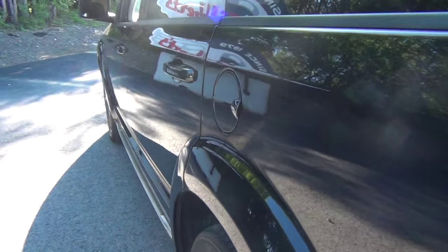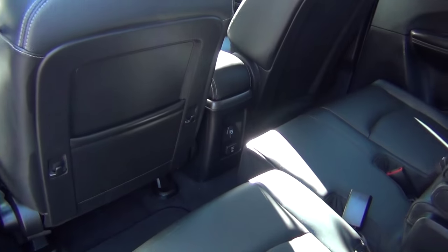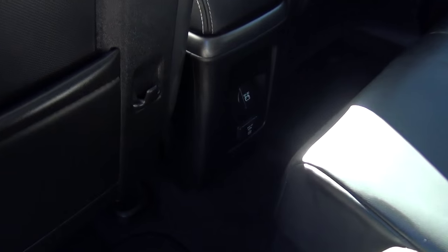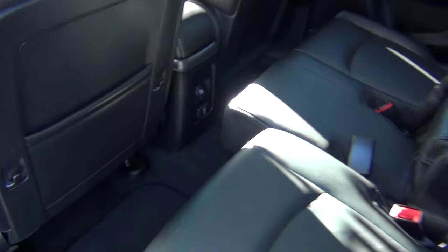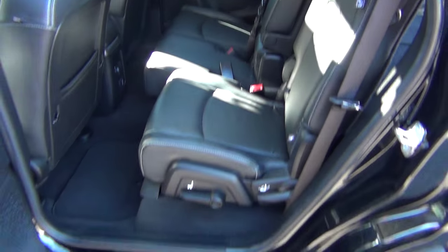As you can see, the body's in great shape. There's an A.C. plug in the back seat, which is a nice option for charging. The back seats slide and recline as well, which is a nice option for your passengers.